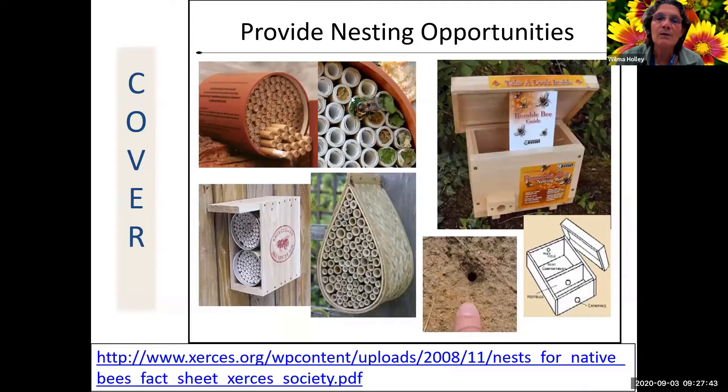For insects, it's always helpful to provide nesting opportunities, especially for some of the solitary bees. These have to be a specific size - you can cut holes in blocks of wood and use that. You can also purchase these, and they have paper liners which you can later pull out and put new liners in to keep them clean so there's no disease developing. The Xerces Society has directions for doing your own. Sometimes you need bare ground for ground-nesting solitary bees.